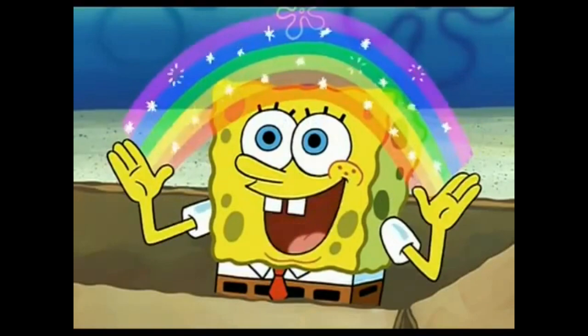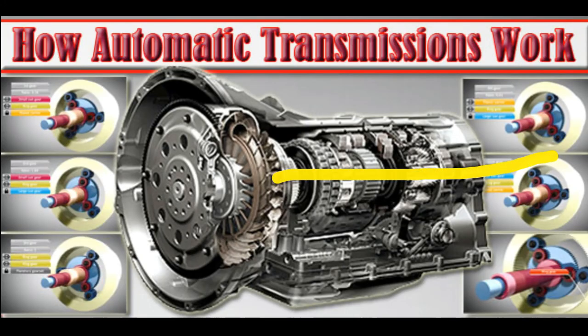Imagination! And then the power is going to go straight out to the tail shaft and to the drive shaft and ultimately to your rear wheels.